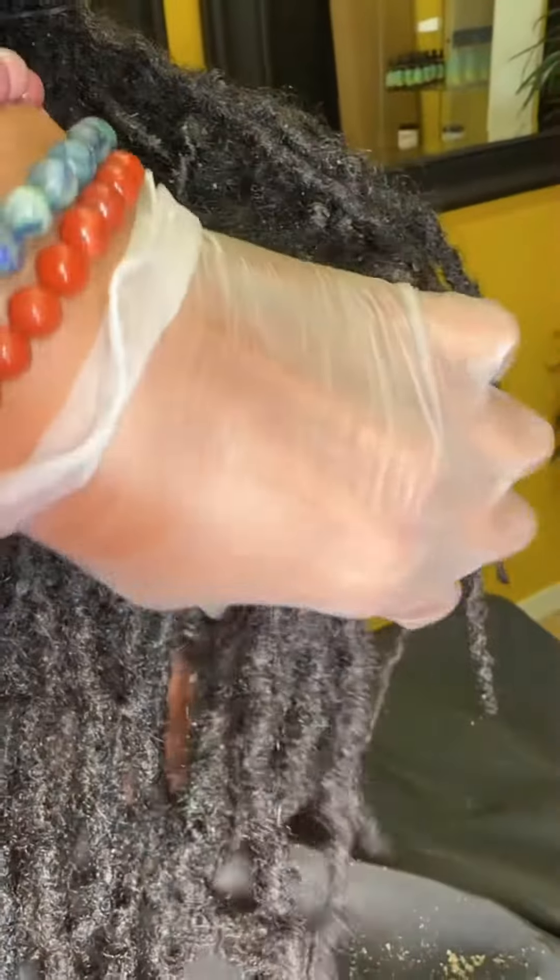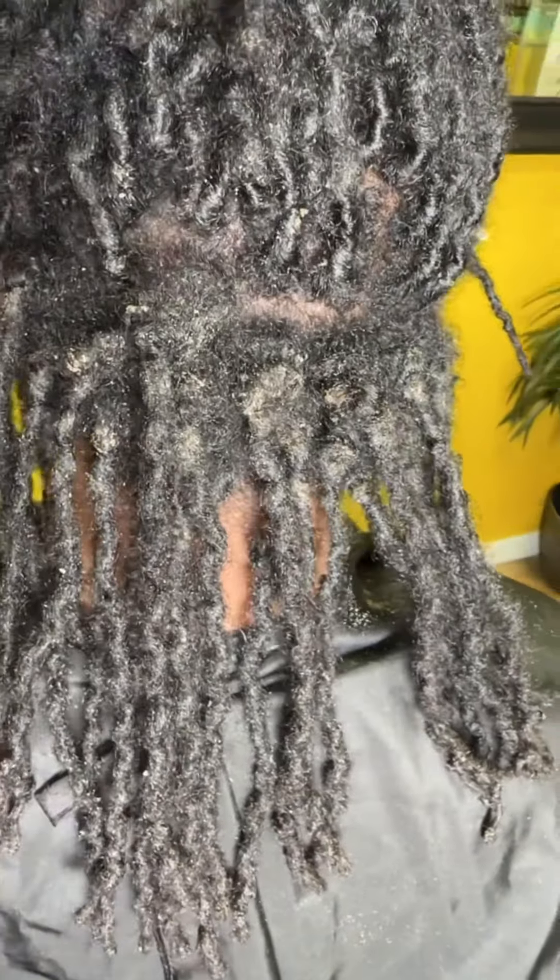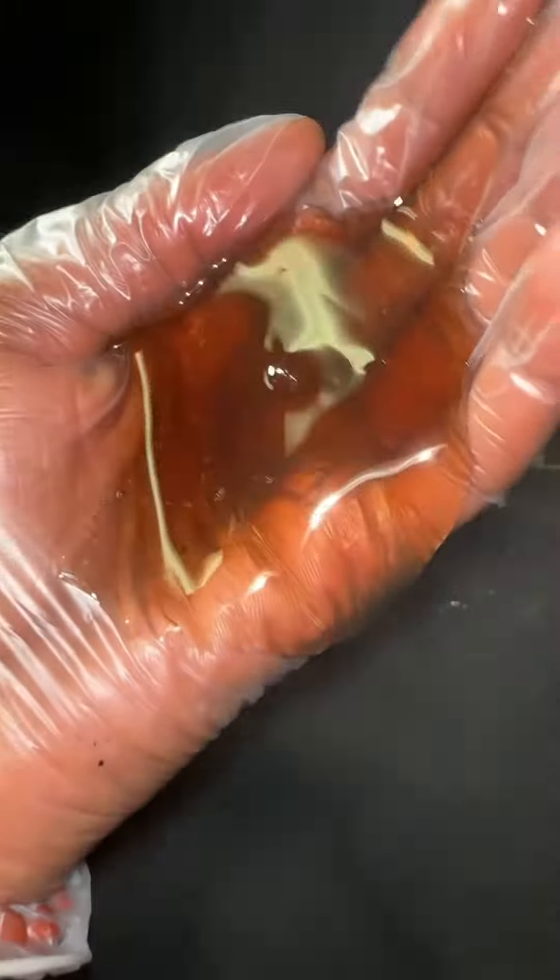You don't want to dig your fingernails in there because you're going to cause more opening and breakage to the scalp. Use a scalp scrubber to ensure that you are getting all into the locks and getting all of the buildup from the flakes, the dirt, and the bacteria out of the scalp.